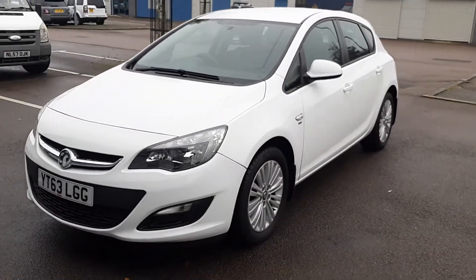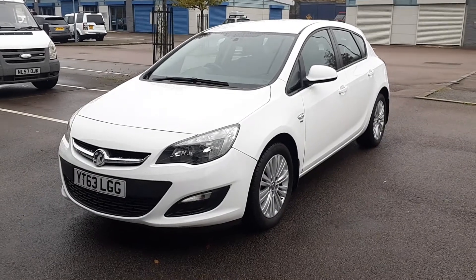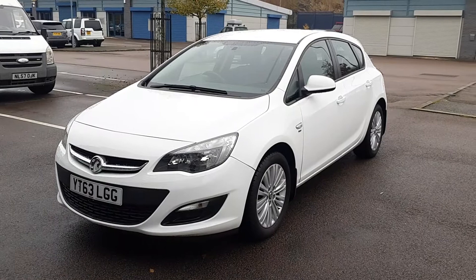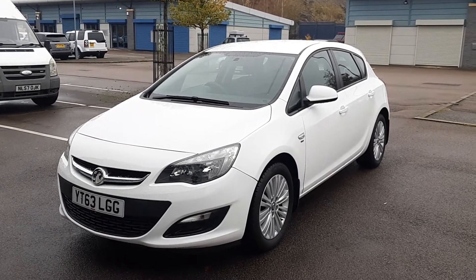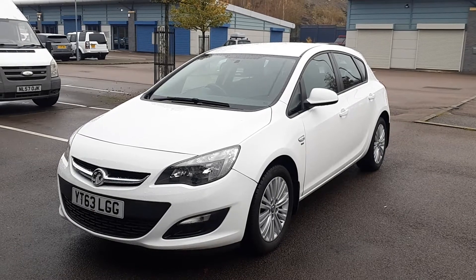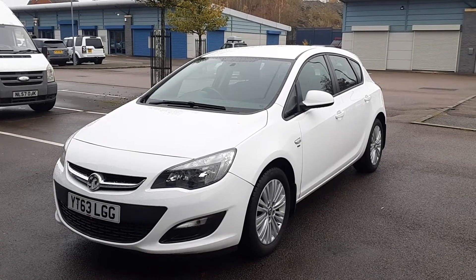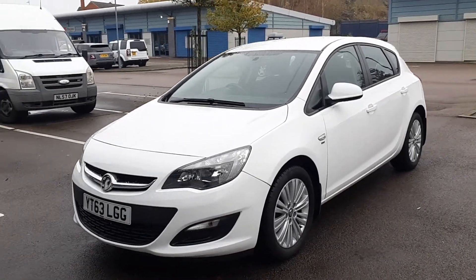This is a one lady owner car. It's got full Vauxhall main dealer service history, apart from the last service which was done at an independent garage. They spent a lot of money on the car, down to the little bulbs — everything's listed in detail. The invoice for the last service including the battery was about 720 pounds, so a lot of money spent on it.